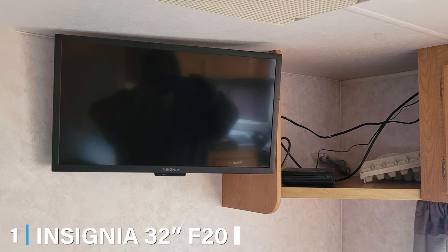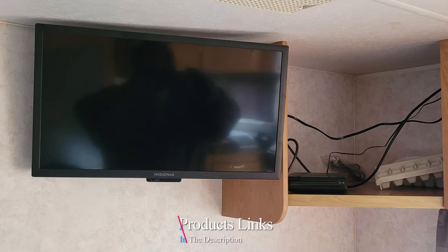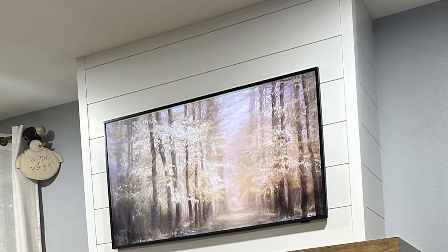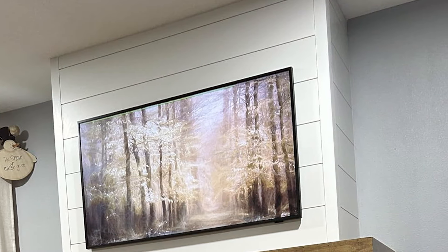At the first position of our list, we have the Insignia 32-inch F20 Smart HD Fire TV. The Insignia 32-inch F20 Smart HD Fire TV merges affordability with functionality, making it a top contender for budget-conscious buyers. The model supports a compact 32-inch display, ideal for smaller spaces or as a secondary TV in your home. The design is sleek and minimalistic, with thin bezels that maximize the viewing area without compromising on style.